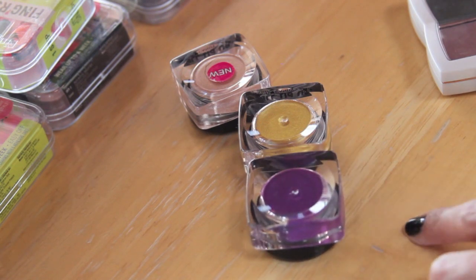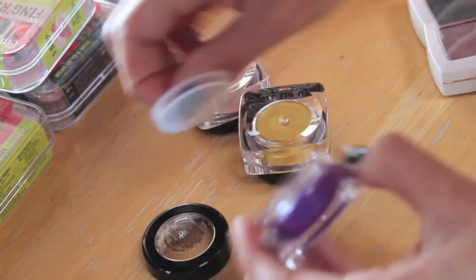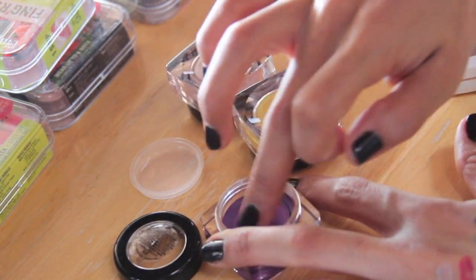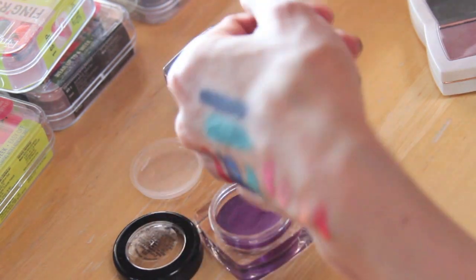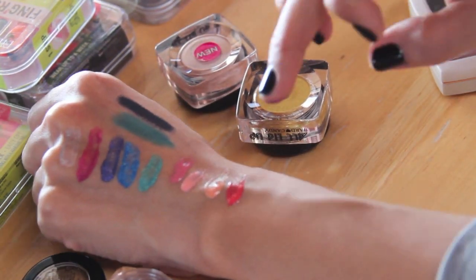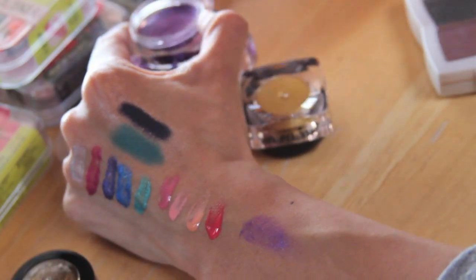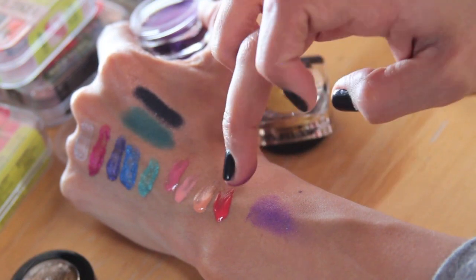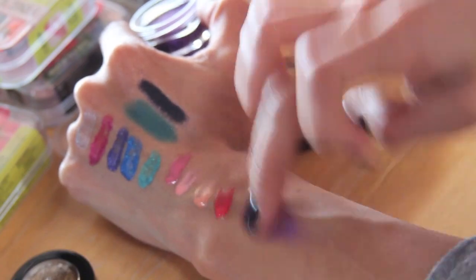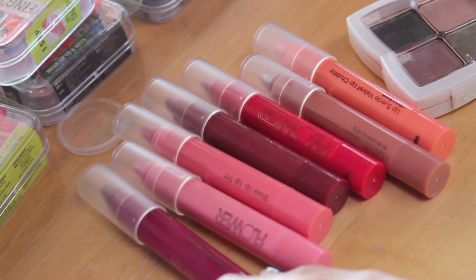Just to give you guys a close-up — these are the All Lid Up shadow pots, cream eyeshadows, pretty pigmented. Let me show you the purple one. They do come with a little plastic lid so they don't dry out. Here is the intensity of the purple one — I'll just swatch it again on top so you can sort of see. This is great just for all-over eyelid color.